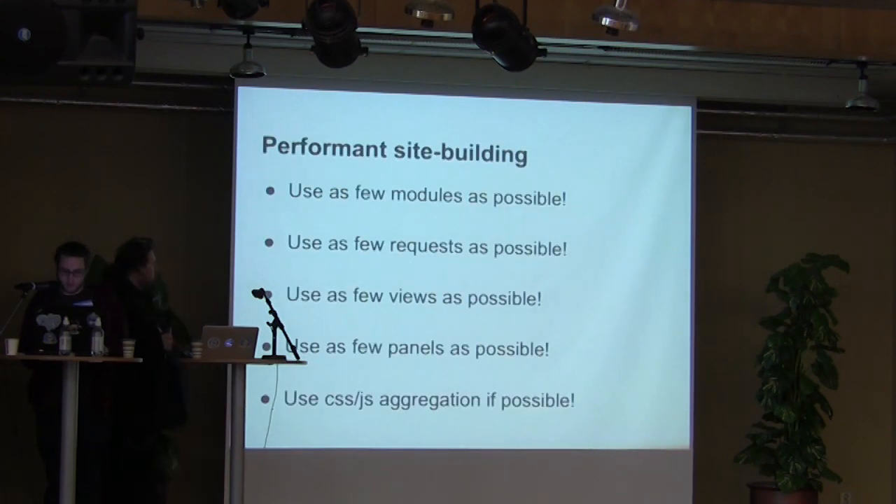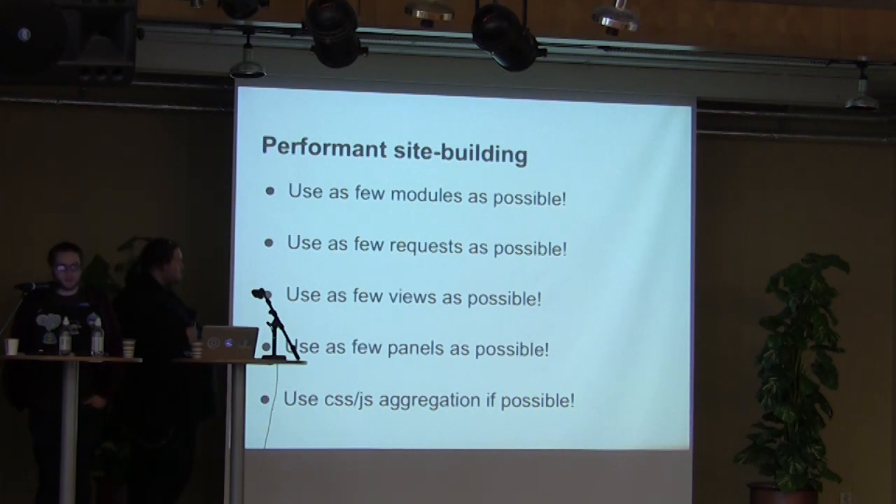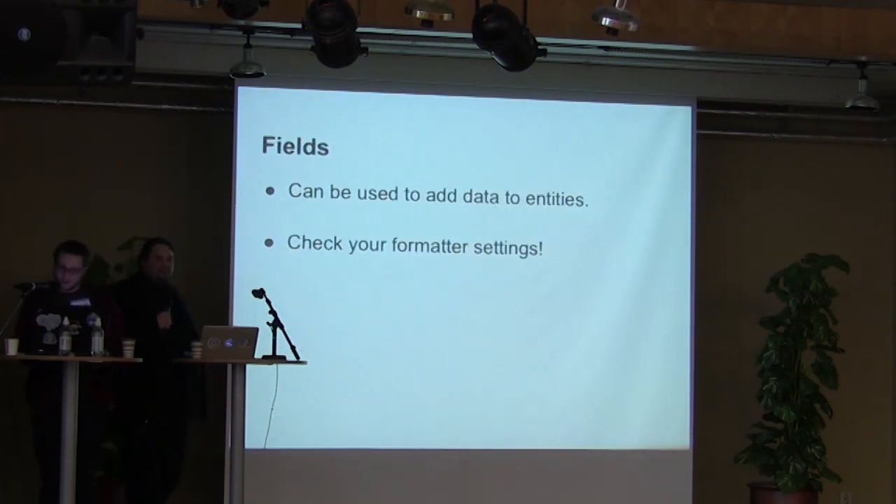Performance site building is mostly about one thing: reducing complexity. That means you should use as few modules as possible, make as few requests as possible, use as few Views as possible, use as few paths as possible, and always use CSS and JavaScript aggregation. So now you can go home — unless you want to hear about caching.